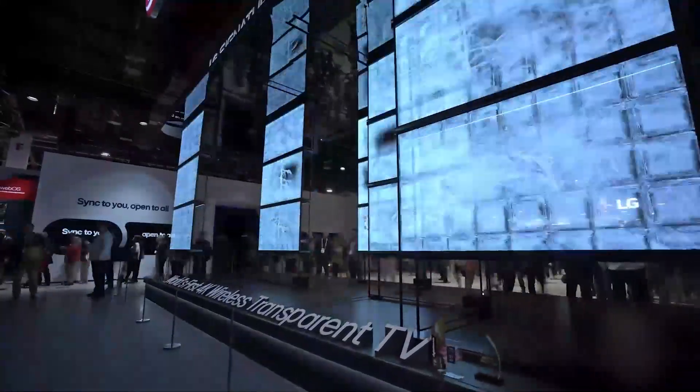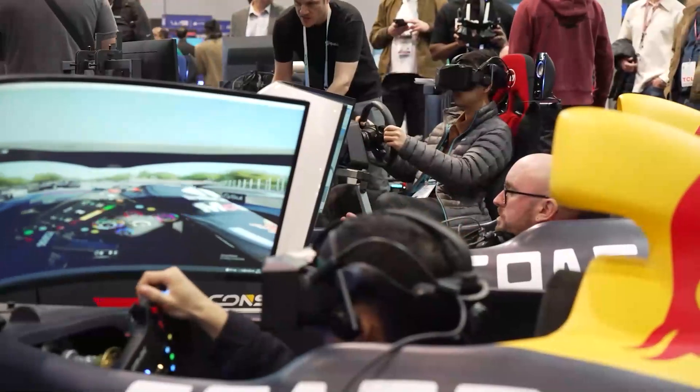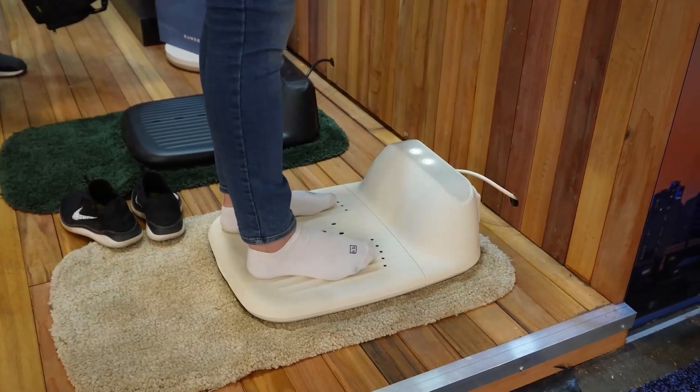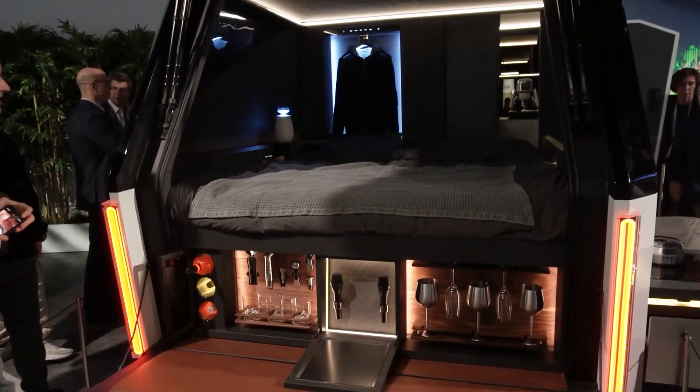CES is a wonderful hodgepodge of tech that is, tech that could be, and tech that will probably never see the light of day outside of the show floor. But it helps to absorb the show if you focus on the themes or trends, rather than the singular products.